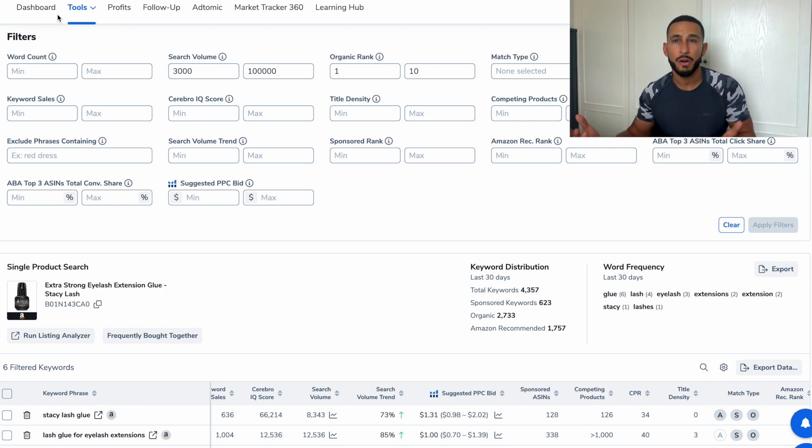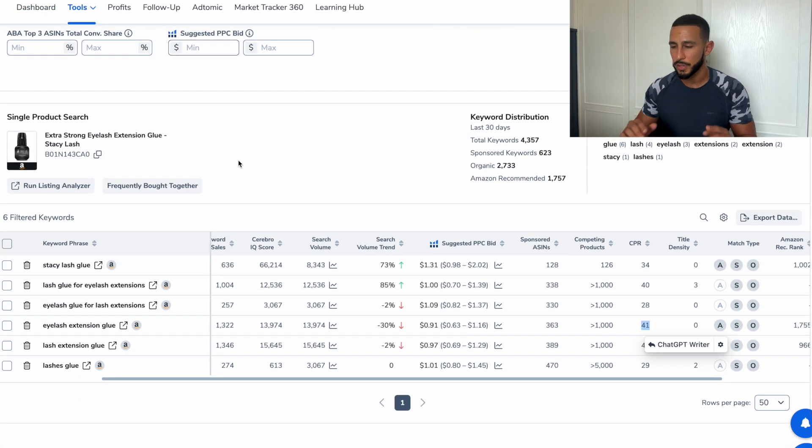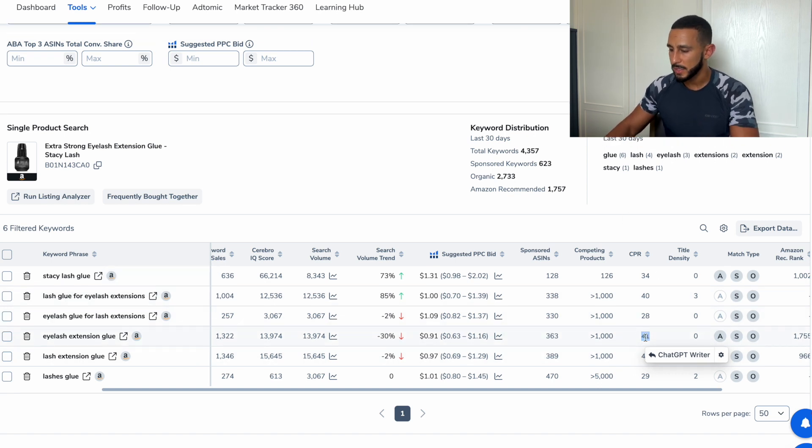So how would you get 41 sales daily? You'd probably need to do aggressive Amazon advertising on that exact keyword, or you could run a promotion through social media — Facebook ads, Instagram ads — that works really well too. You just have to get a little creative with it. On my channel I have more information on exactly how to target certain keywords more creatively. That's one thing I love about Helium 10.